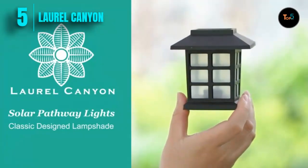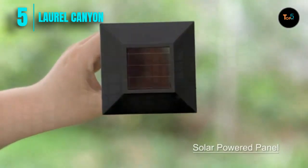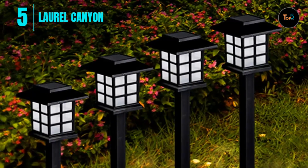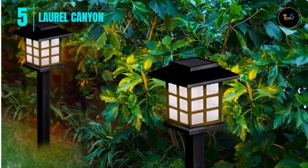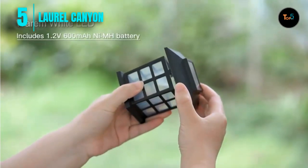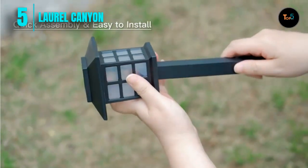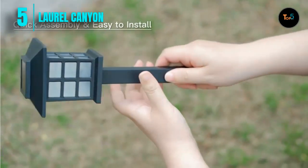Number five: Laurel Canyon. The Laurel Canyon 12-pack solar pathway lights — outdoor solar landscape lights, walkway lights with LED light bulbs for garden path, yard, and driveway. Enjoy the solar glow long into the evening with this 12-pack of landscape lights. The LED lights automatically charge in full sunlight and turn on during the night, with a long standby time of six to eight hours.